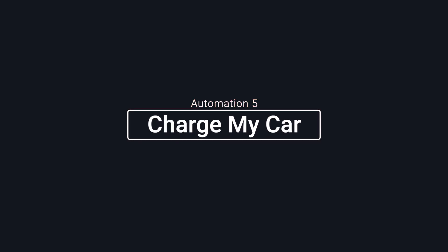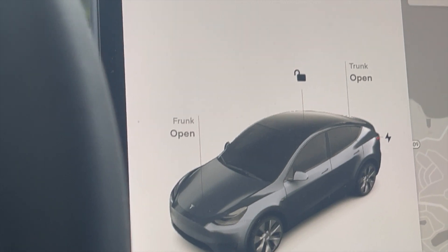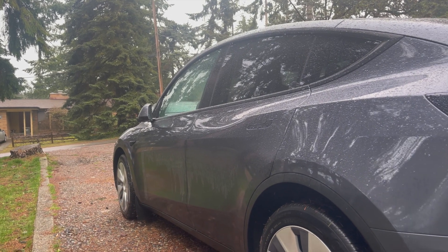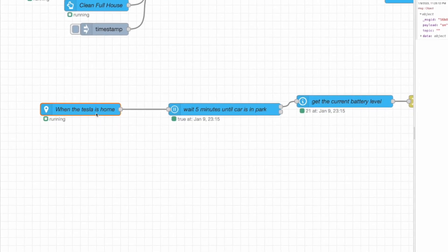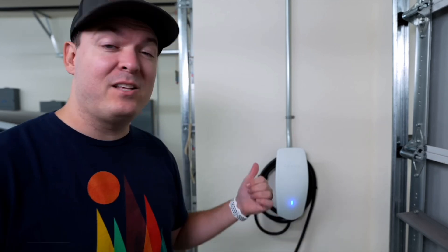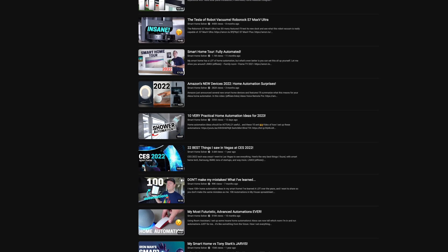The last automation addresses my issue of forgetting to charge the car, then having to make an unexpected pit stop at the supercharger station in the morning. I created this automation to prevent that from happening. I think the Smart Home Solver did a variation of this, but mine is a little different, so let's check it out.